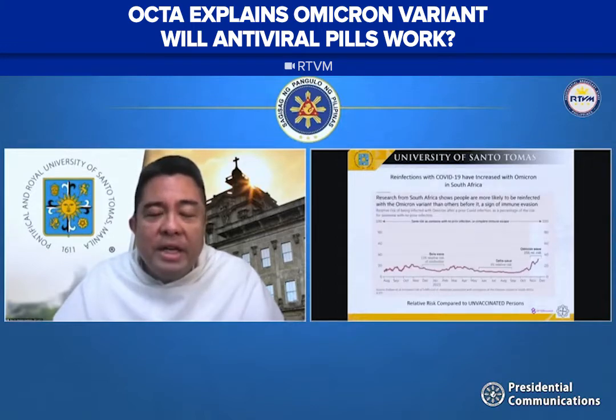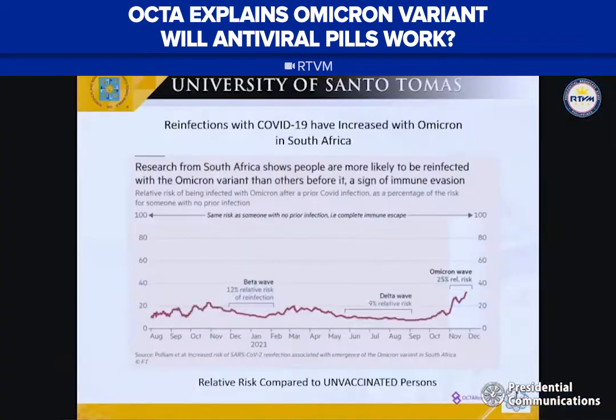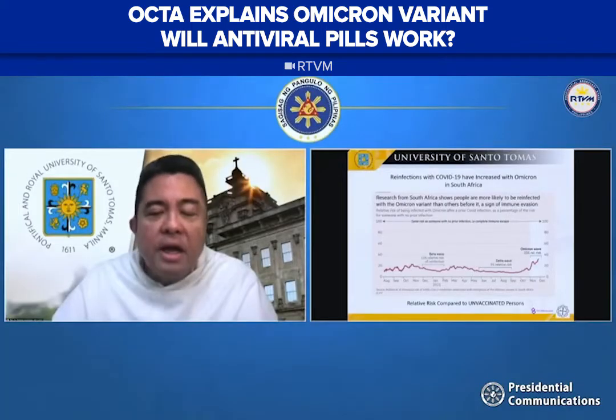This is the preliminary data published on Saturday. What we're looking at is relative risk. If the red line was 100%, the risk would be comparable between an unvaccinated and a vaccinated individual. The delta wave had a 9% relative risk, and we can see that the Omicron wave is three times higher than the delta wave. So the preliminary data from South Africa suggests that the Omicron variant is more transmissible among vaccinated individuals.